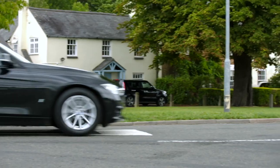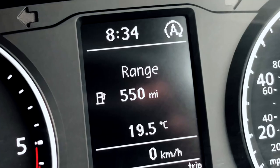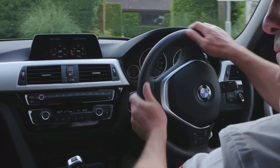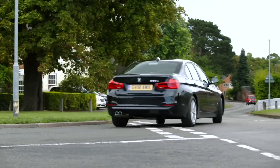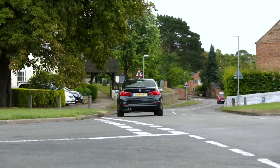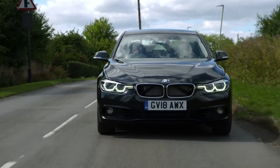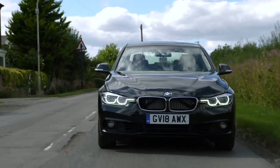These systems include start-stop, charge management and regenerative braking. Start-stop is a fully automatic system that switches off the engine when the vehicle is stationary. The engine is then restarted automatically by releasing the brake and depressing the accelerator pedal or clutch pedal, dependent on transmission type. This system dramatically increases the number of engine starts the battery must deliver.